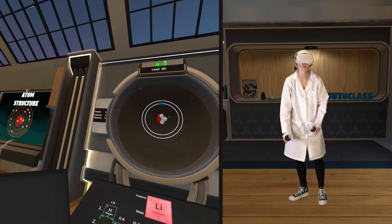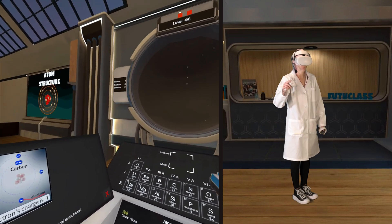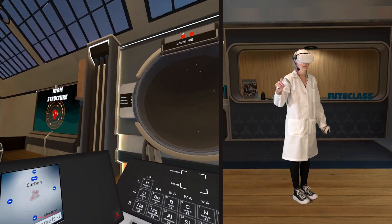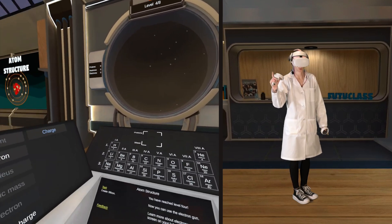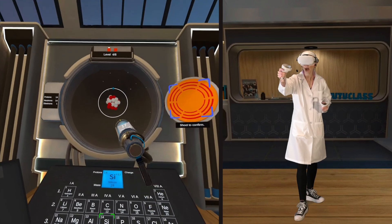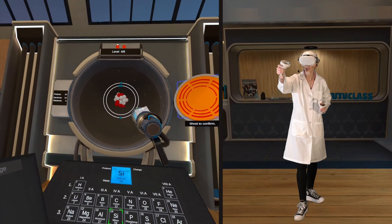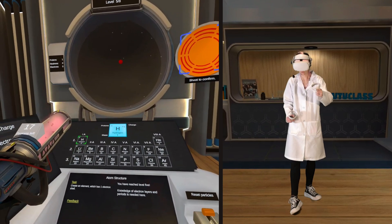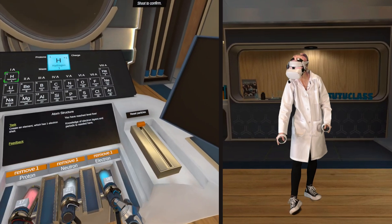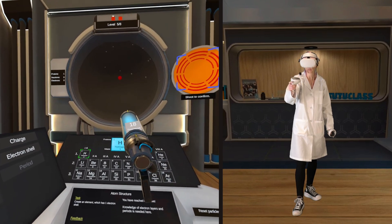Protons and neutrons. Protons positive. Electrons negative. Neutrons neutral. I don't know what to do, but I like adding the rings. That's cute. Boom — hydrogen. But we got to give it one electron shell.